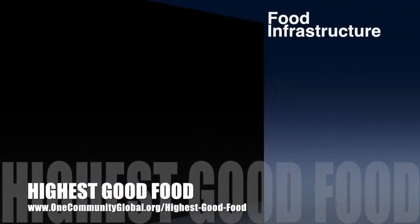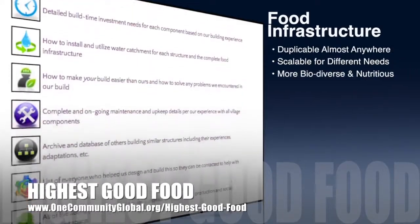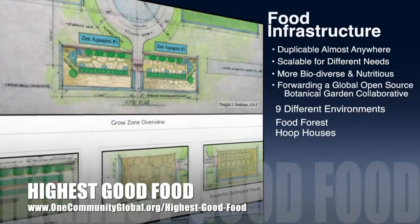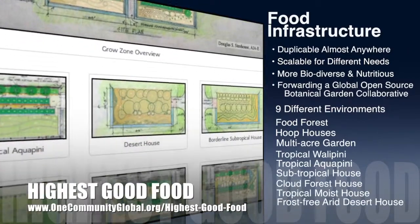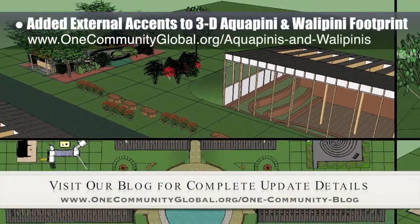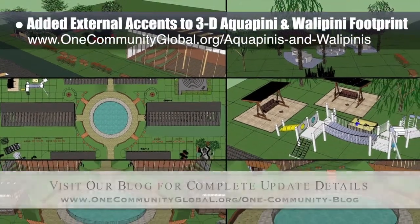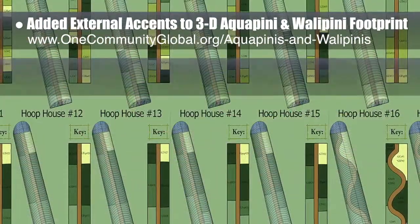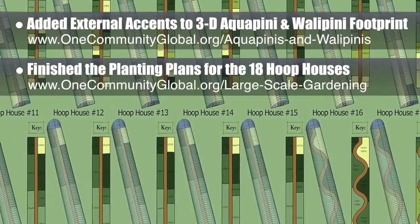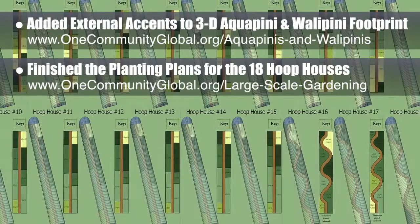One Community's approach to Highest Good Food is duplicable almost anywhere, scalable for different needs, more biodiverse and nutritious, part of forwarding a global open source botanical garden collaborative, and includes nine different free shared and duplicable growing environments. This week, the core team working on Highest Good Food finished adding sitting areas, trees, and other external accents to the 3D aquapini and wallapini footprint. Next will be final renders. We also finished the professional planting plans for the 18 hoop houses we'll be starting with.